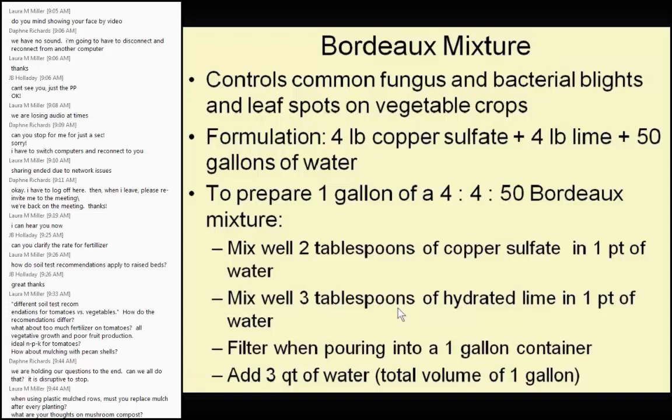Mushroom compost: I tested it compared to city compost and mushroom compost is more nutritious because of all the fertilizer used while growing mushrooms. If it's well composted, it improves soil health and adds fertilizer. Add mushroom compost, mix it well, take a soil sample — you may find you need very little additional fertilizer, maybe just a little nitrogen. Mushroom compost does work.